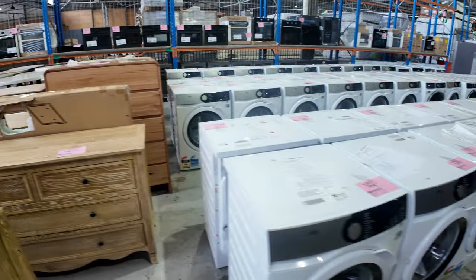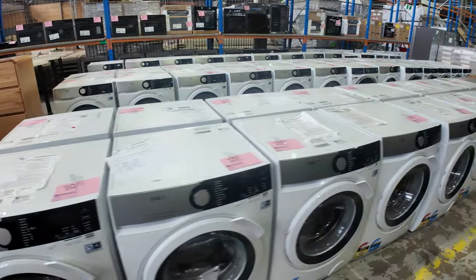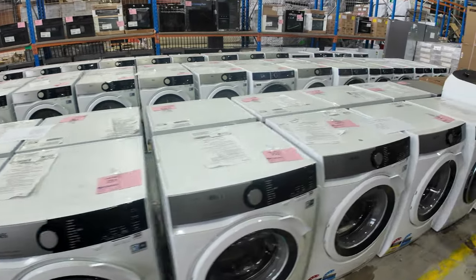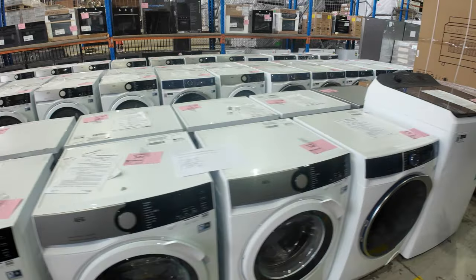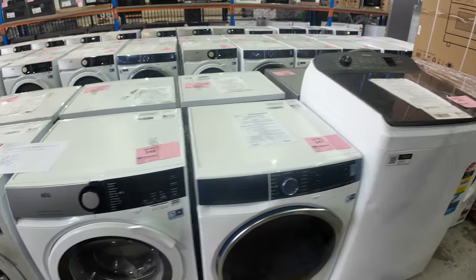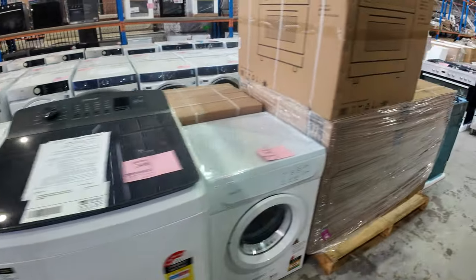Loads and loads of AEG and Electrolux washers in tomorrow. These will be around whatever they are in the shops — about half of that tomorrow — with manufacturers warranty. A lot of them with three years manufacturing warranty, some of them with 12 months. Really great to have all of that gear in tomorrow.